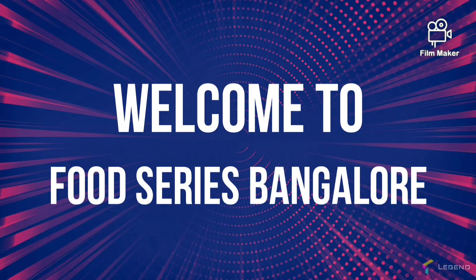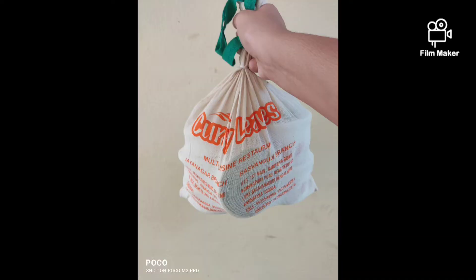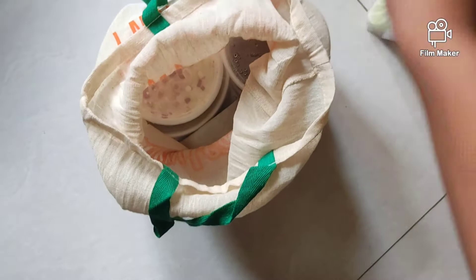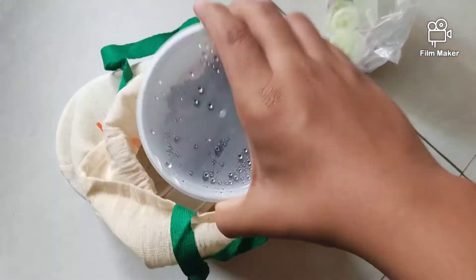Hello friends, welcome to PNPF TV food series Bangalore. If you have not subscribed to our channel, make sure you subscribe, like, share, and comment. Today we had ordered food from Curry Leaves Bangalore — we had ordered two plates of chicken biryani and two plates of kebab.